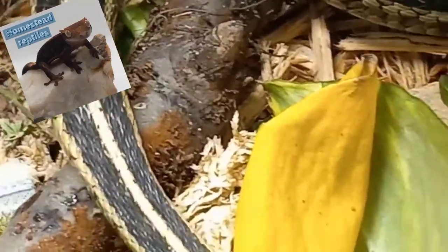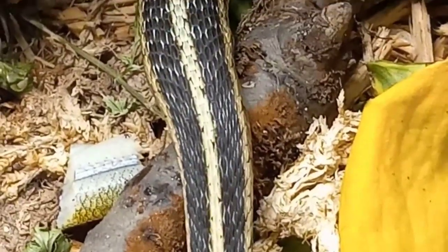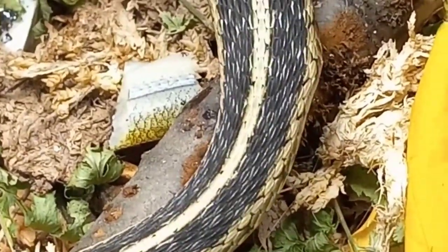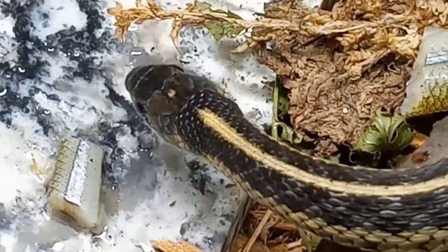Welcome to Homestead Reptile. Today I'm going to be talking about the eastern garter snake, Thamnophis sirtalis sirtalis. We're going to go over their care and their natural history, because I believe knowing an animal's natural history — how they behave in the wild, their wild habitats, their diet, and their social behavior — really helps you to be able to care for them properly in captivity.